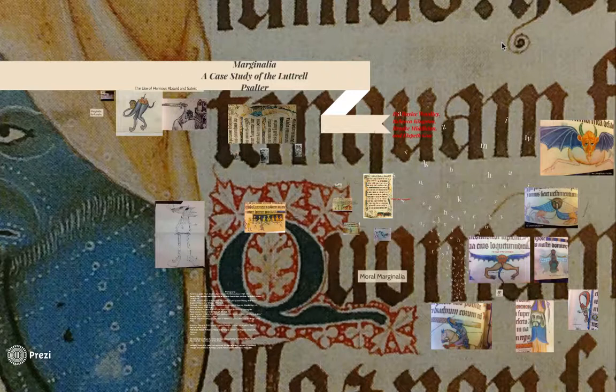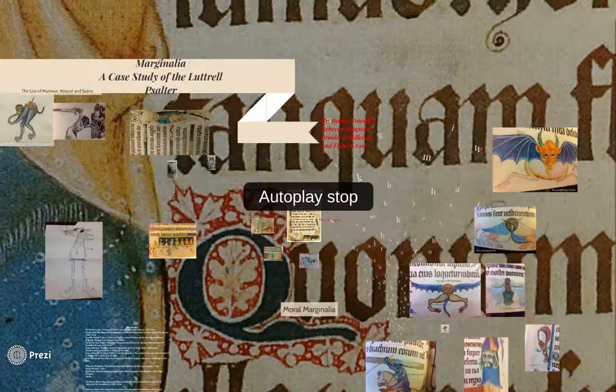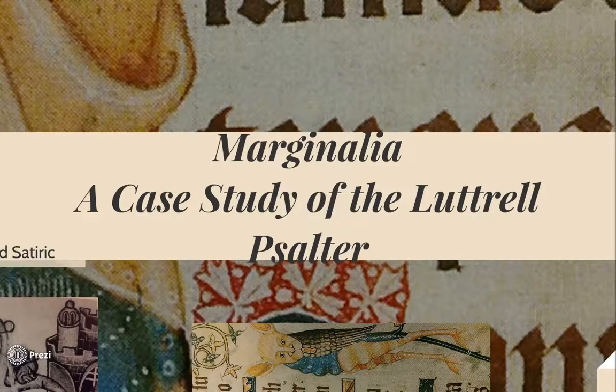The Luttrell Psalter is famous for its marginal imagery. It is believed to be the work of a single scribe and various artists who intertwine scenes of everyday life, religious images, and detailed grotesques. The Psalter was commissioned by Sir Geoffrey Luttrell, who had it created to provide a permanent memorial of the status enjoyed by his family over his lifetime.